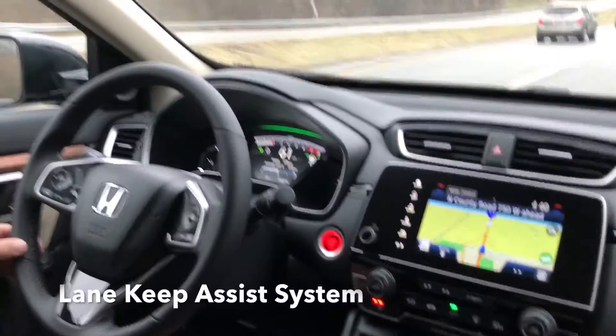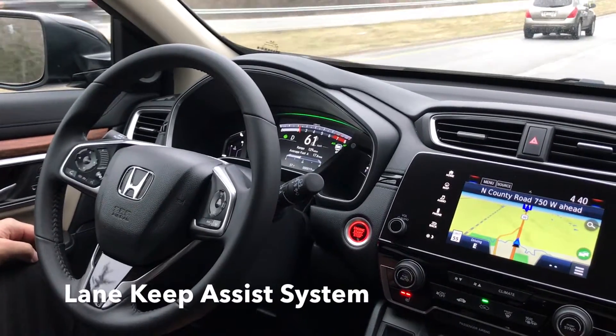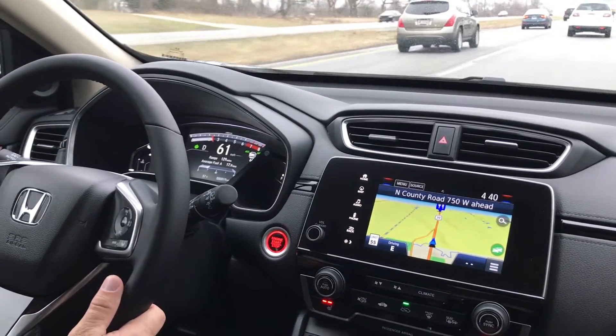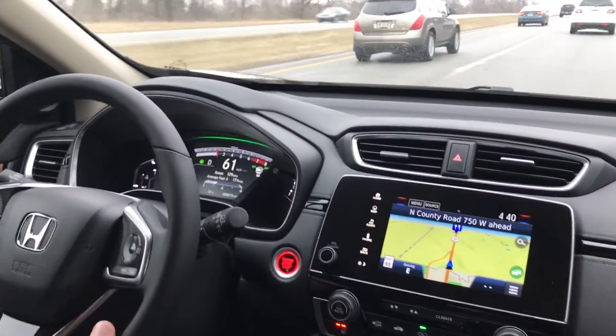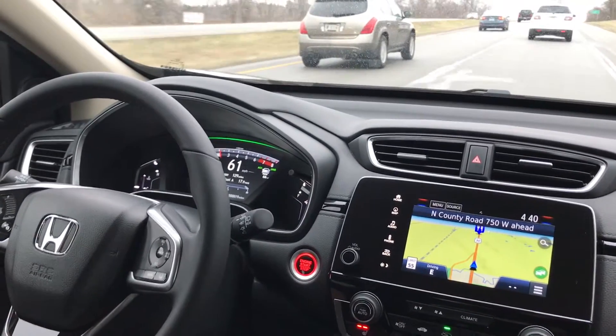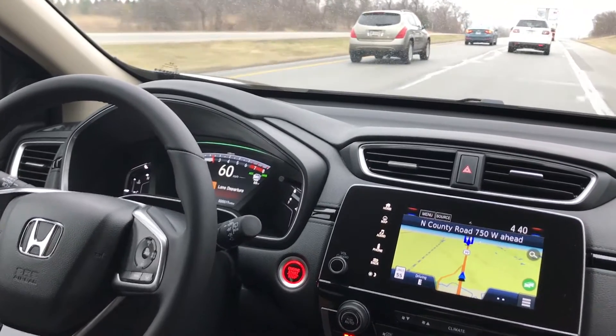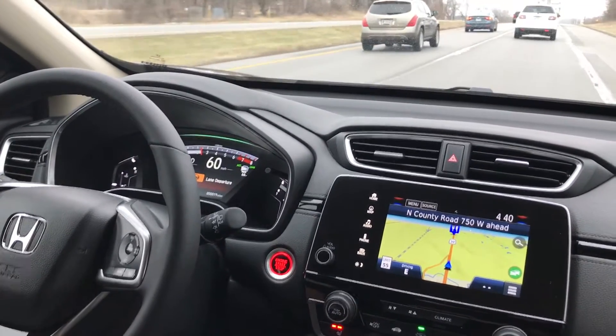Lane keep assist, however, is a little more subtle. With your hands on or off the steering wheel, the steering wheel will make very minimal adjustments to keep you in the center of the lane. After a while, it'll beep at you to make sure you know what's going on.